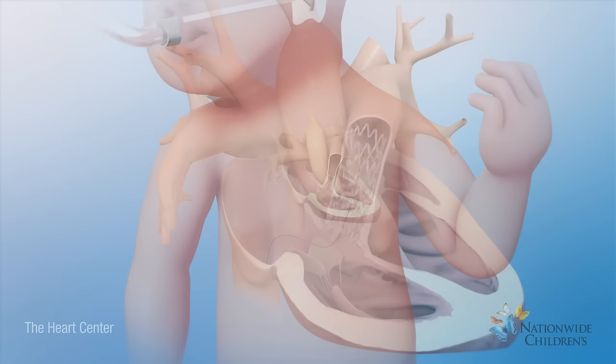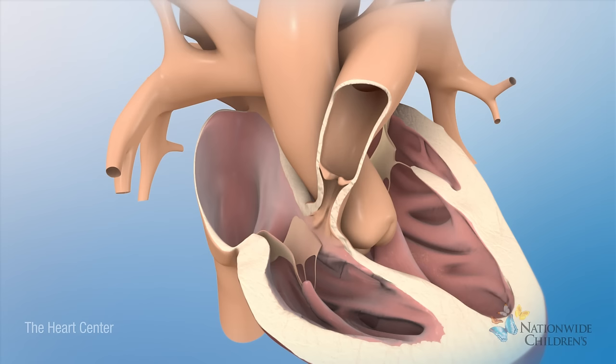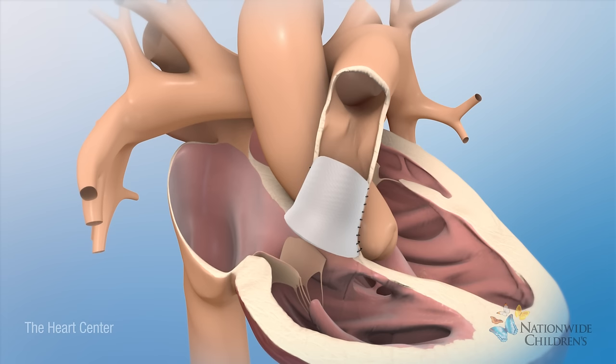Most patients have a complete repair at 4 to 6 months of age. If the main pulmonary artery is too small, it will be widened with a patch. If the pulmonary valve is too small, it may be widened with a patch called a transannular patch.